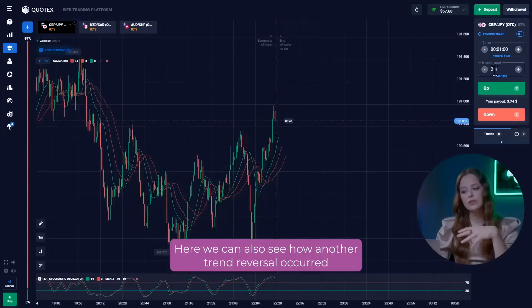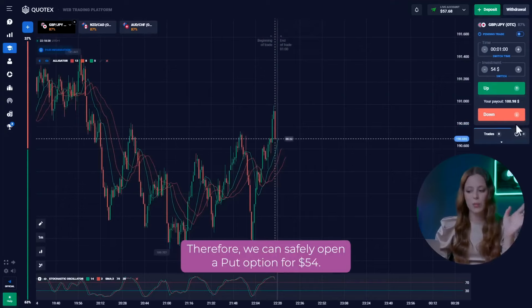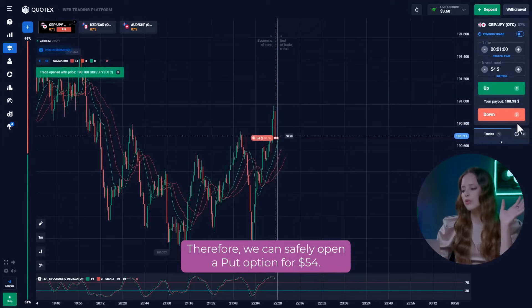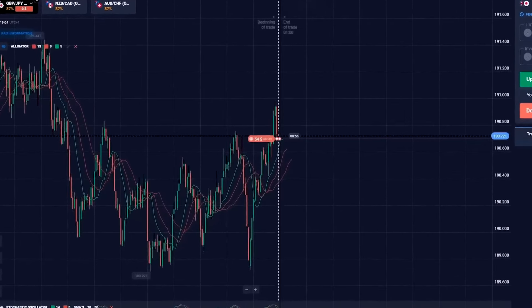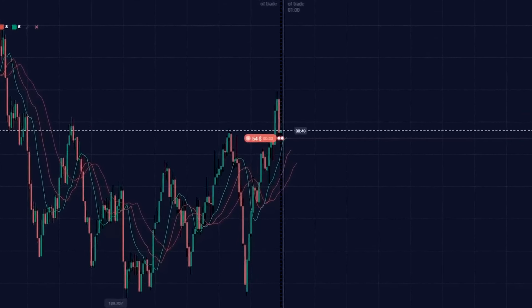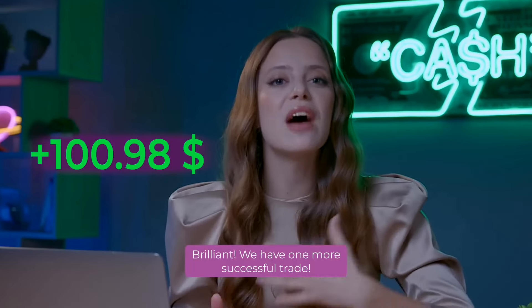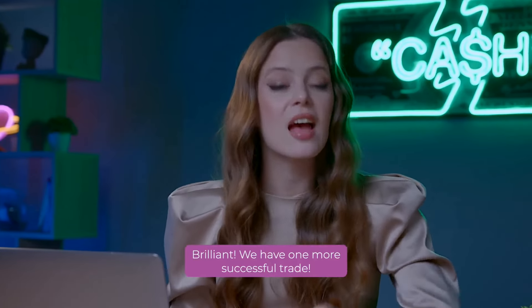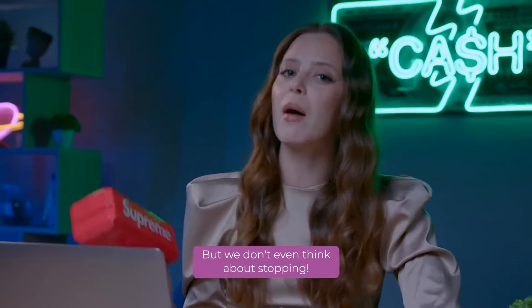Let's go to the first currency pair. Here, we can also see how another trend reversal occurred from the formed resistance level. Therefore, we can safely open a put option for $54. Brilliant! We have one more successful trade. The balance is already more than $100, but we don't even think about stopping.